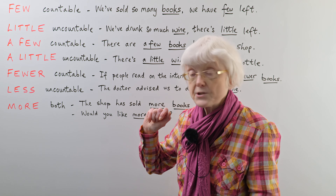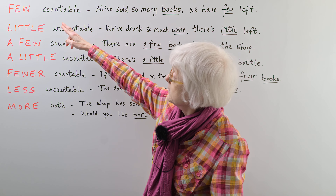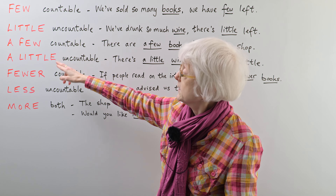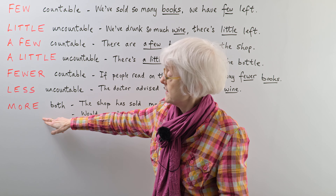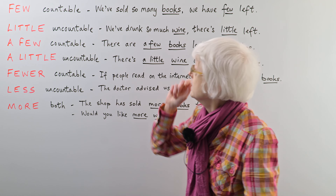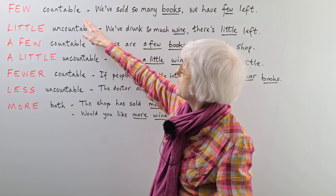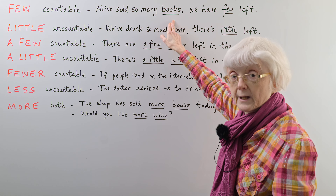So the words are on the left-hand side there in red: few, little, a few, a little, fewer, less, and more. And you can see that sometimes they're used with a countable noun, when you can have a plural.